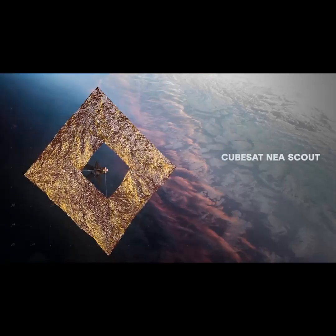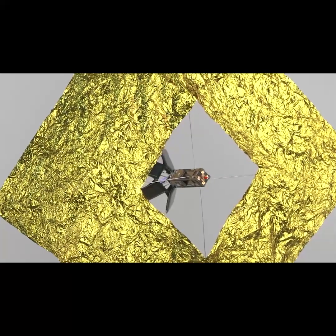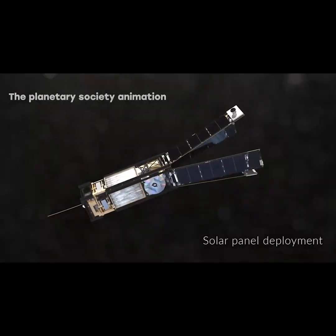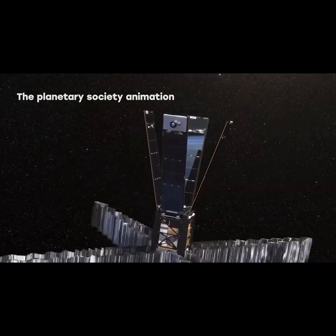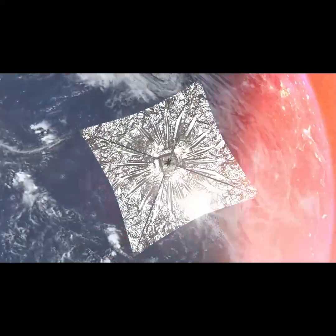CubeSat — Near-Earth Asteroid NEA Scout. This is a cube satellite equipped with a solar sail that NASA developed to chase a tiny asteroid after the Artemis 1 launch. Its mission research can save Earth from future asteroids.